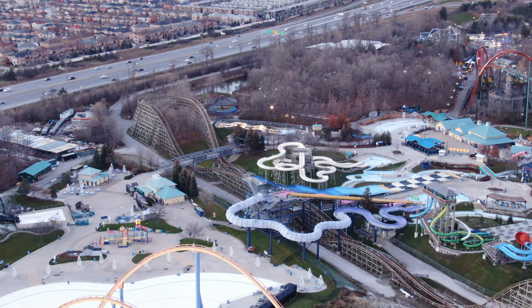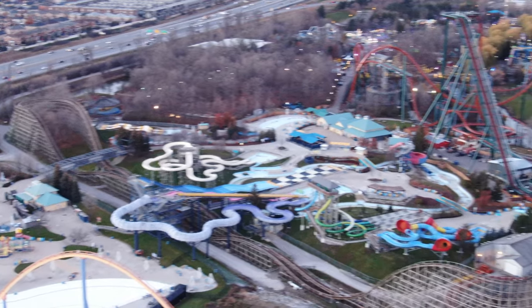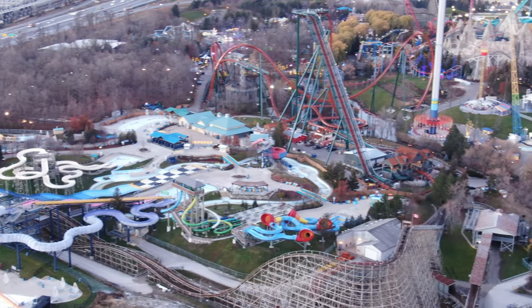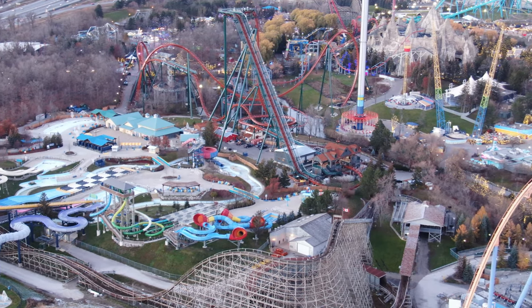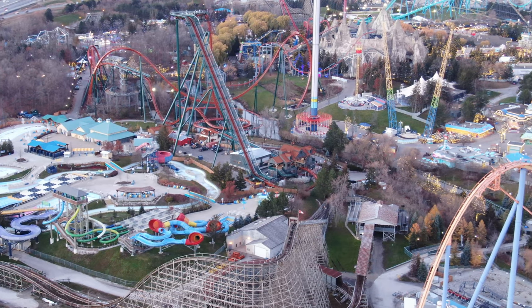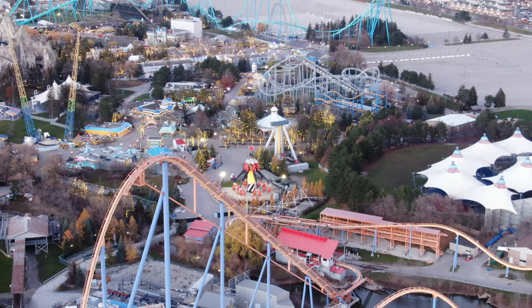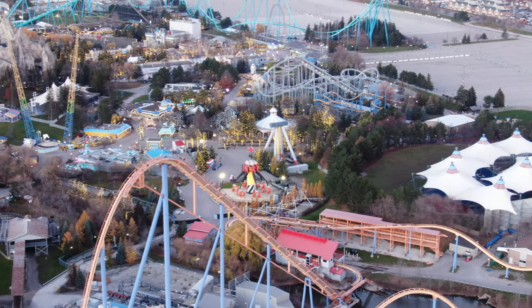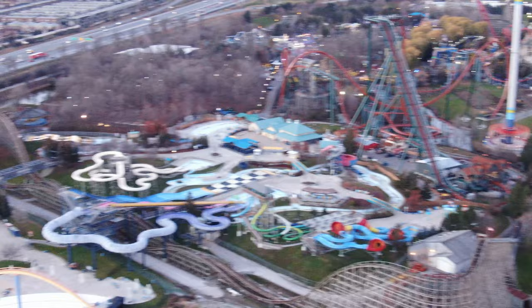Halloween Haunt things are being stored in Splash Works. Black Hole got a repaint, as you know from a previous video. There are some weird lights — not the queue line lights you see through the forest of Whitewater Canyon — but there are some weird lights in Whitewater Canyon's area in two spots, so I'll have to pay close attention to that. In terms of taking apart rides for maintenance, they seem a little bit behind — probably because their focus was getting WinterFest set up.